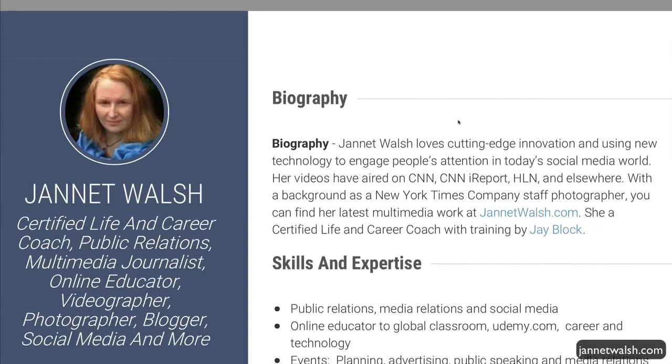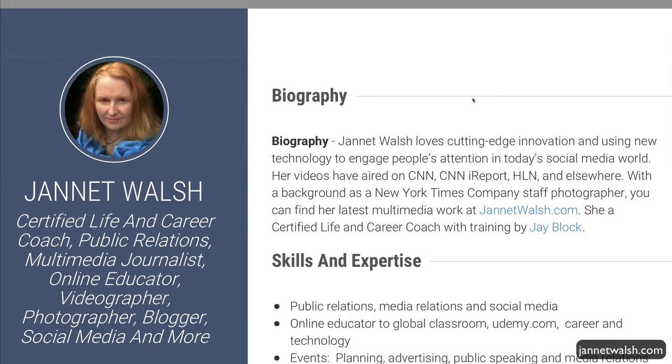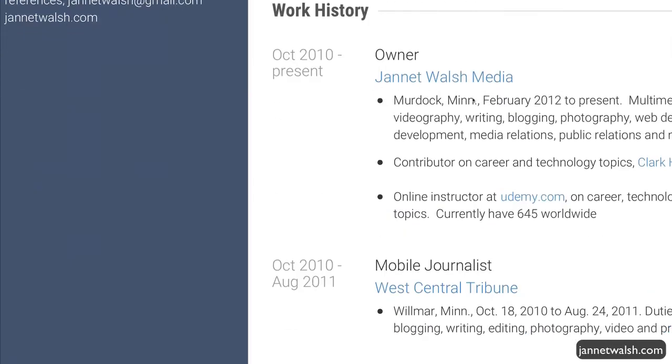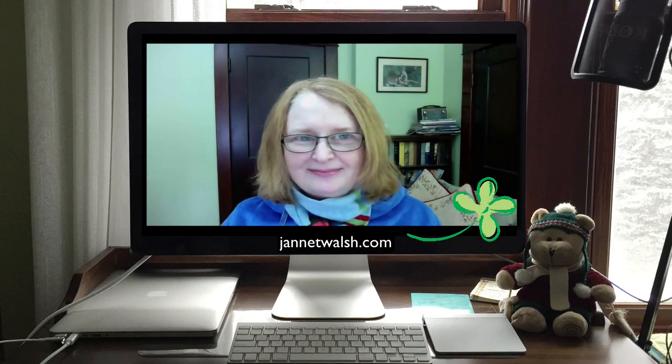You can have the free version or you can upgrade to the Pro version, which gives you more themes and the ability to send it as a PDF. So there you go — this is Jeanette Walsh from Murdoch, Minnesota. Wishing you the best of luck in your job search.